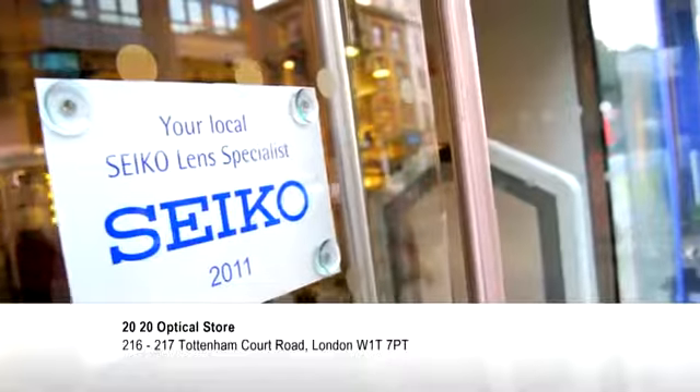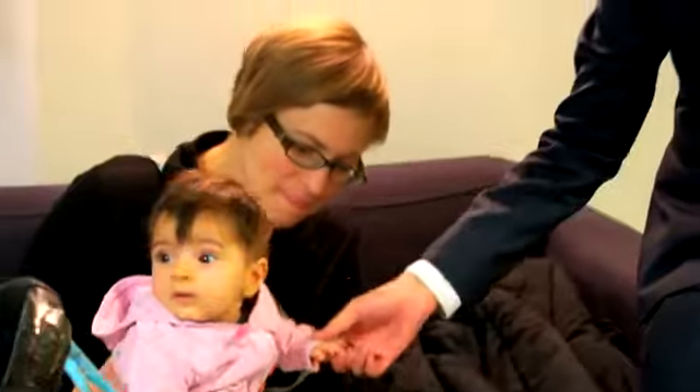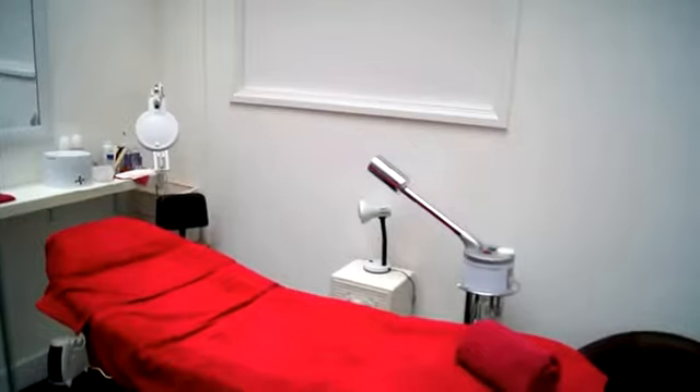At 2020 Optical Store we see things differently. We're independent and we treat every client as an individual. We want you to enjoy your eye care at 2020 and your whole experience. So relax, have a coffee, try on some clothes and end your day with a little pampering from our beauty salon.